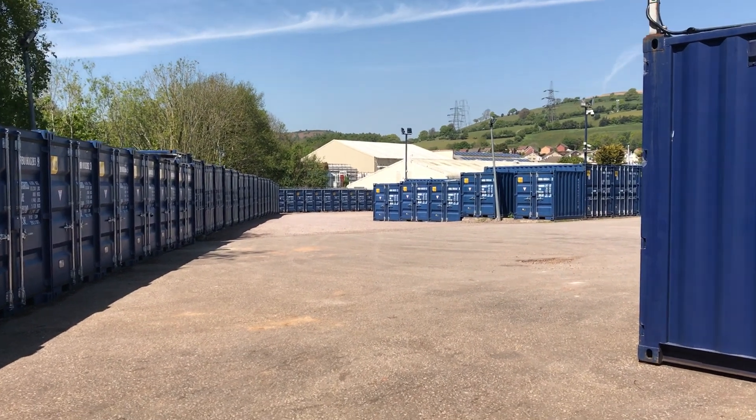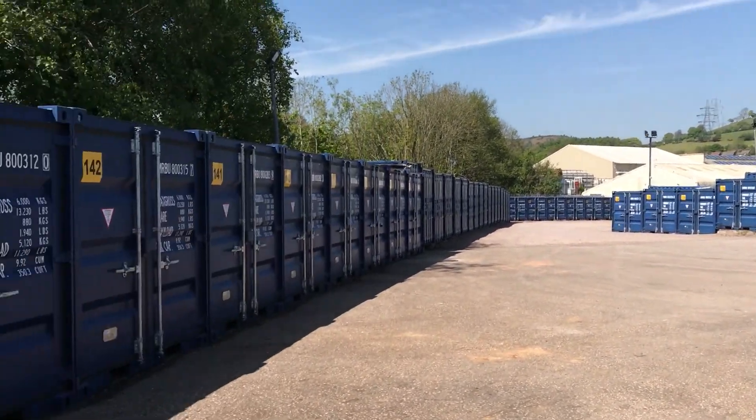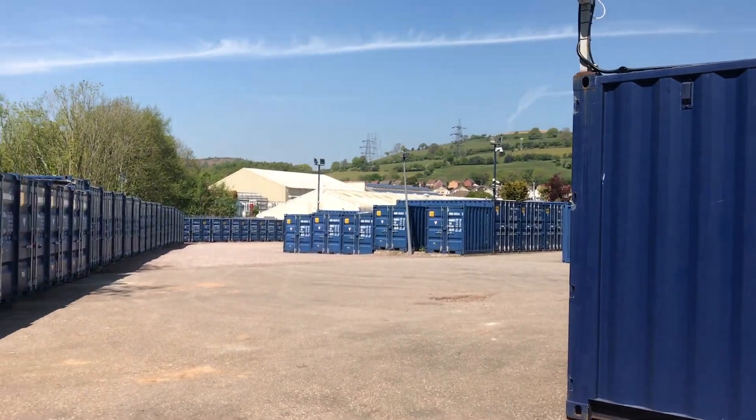So here we are at Bedwest Self Storage, getting some nice shots of the storage plant. As you can see, lots of containers gathered all around.